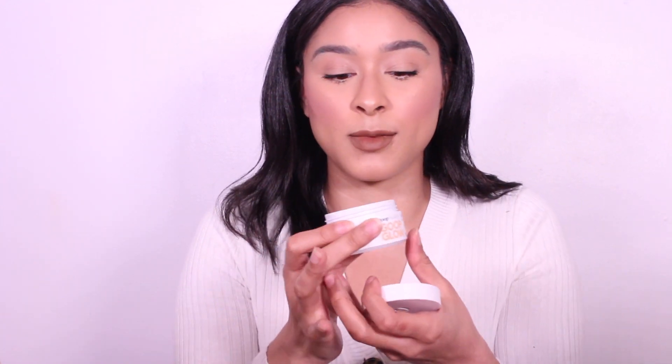Seeing this firsthand and when I saw the box come in, this is very tiny for me, especially for $125. And they have a mini of this — imagine what the mini looks like. This is very small, and I cannot believe how small it is, especially for $125.